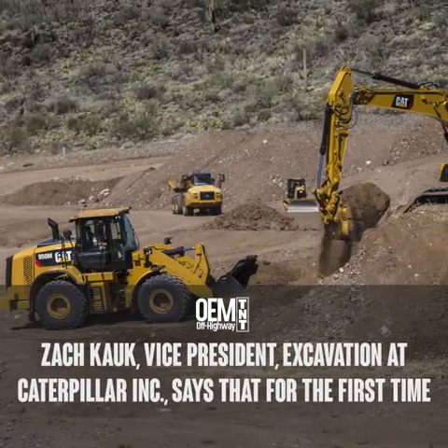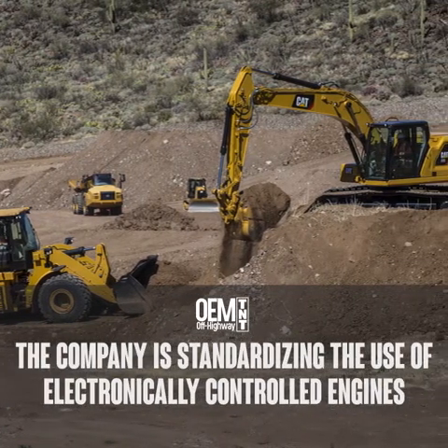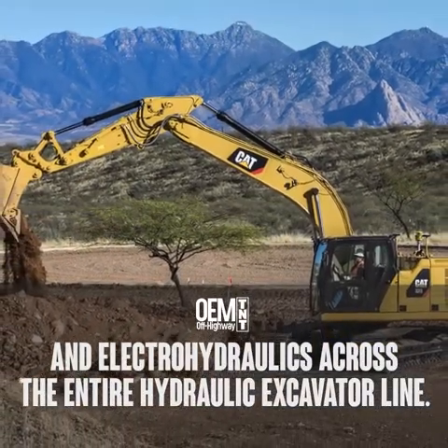Zach Koch, Vice President of Excavation at Caterpillar Inc., says that for the first time, the company is standardizing the use of electronically controlled engines and electro-hydraulics across the entire hydraulic excavator line.